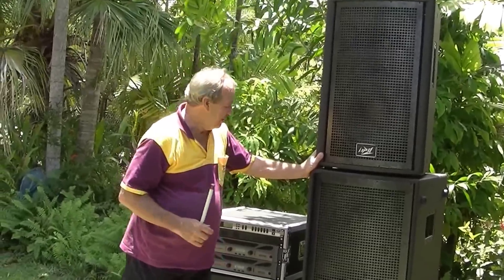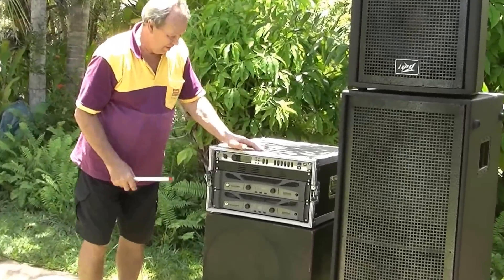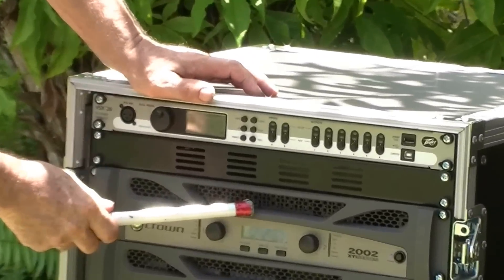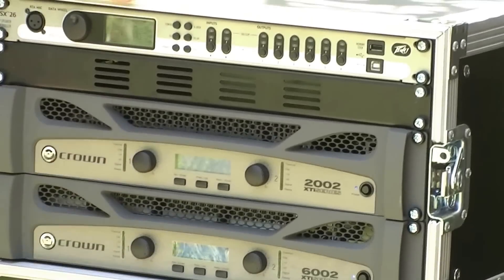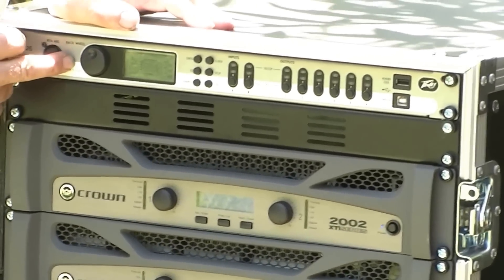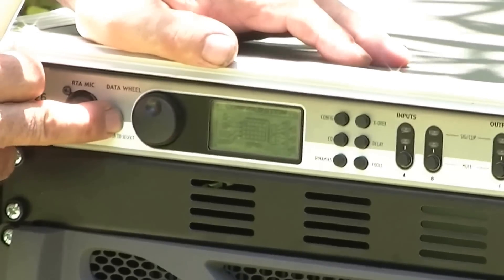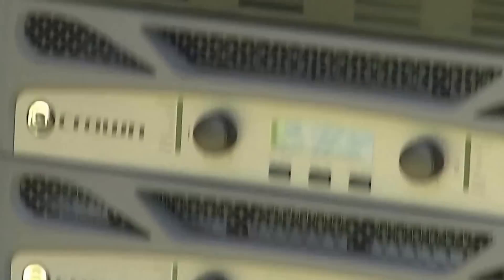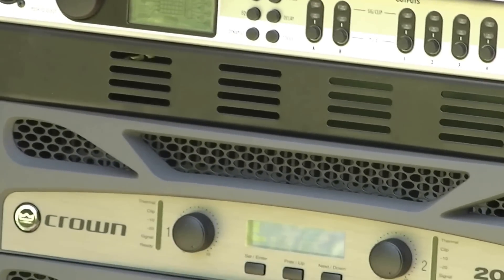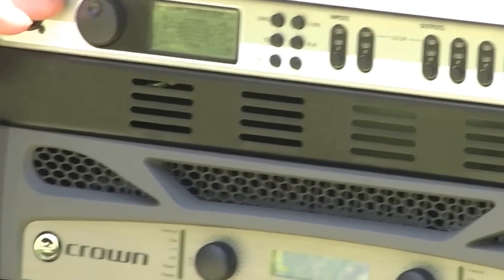On each side of the stage we have amplifiers. These are the Crown Hitek 202s, XTI 202, XTI 6002. And they are controlled by the PBBSX 26 loudspeaker controller. These amplifiers do have their own built-in DSP, so we can control the amplifiers internally or by the external loudspeaker controller.